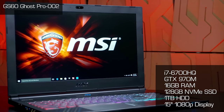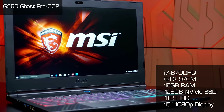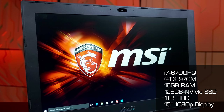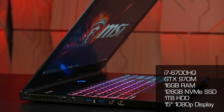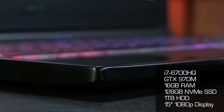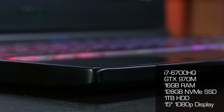Next is the GS60 Ghost Pro at $1,699. It jumps to a 15.6-inch 1080p screen, with the same 6700HQ processor, GTX 970M GPU, 16 gigs of RAM, 128GB SSD, and hard drive. This one is the thinnest of the line at 0.78 inches, though it weighs in at 4.2 pounds.